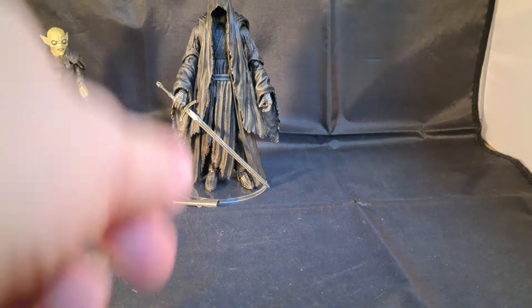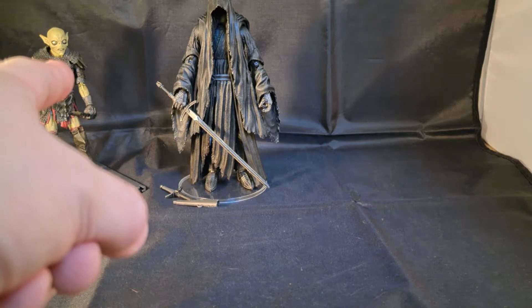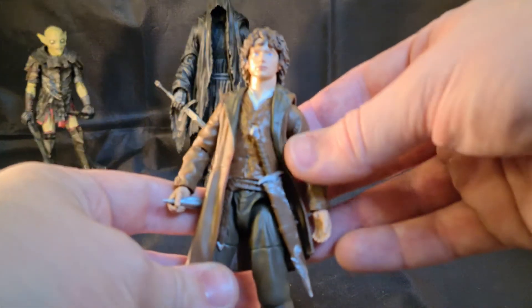Welcome back. Last time it was the Nazgûl, and before that it was the orc or goblin — whatever you want to call him — and this time we'll do a good guy. Let's check out Frodo.